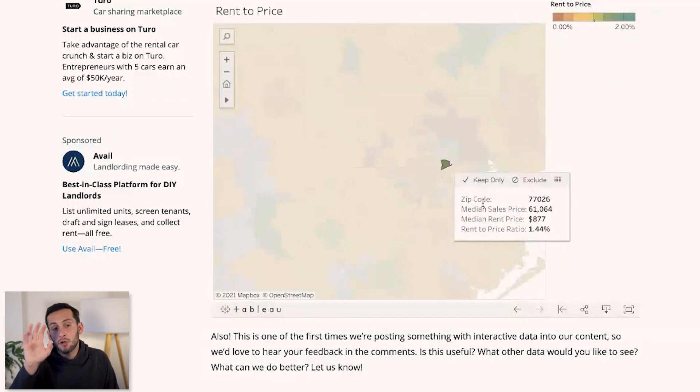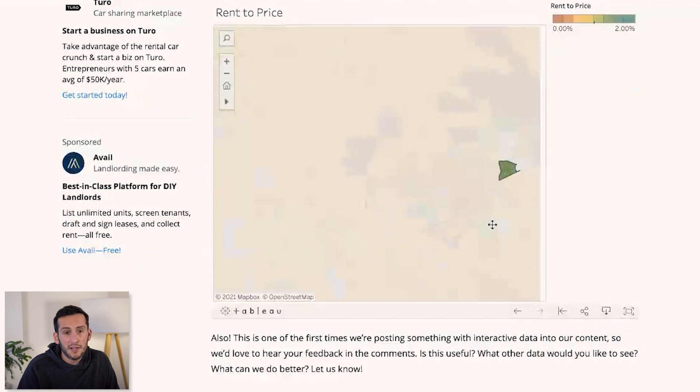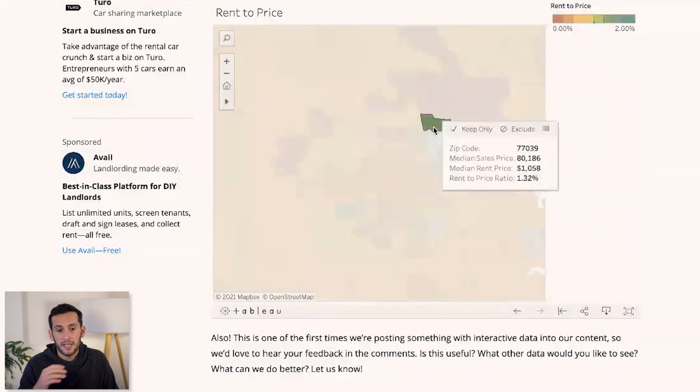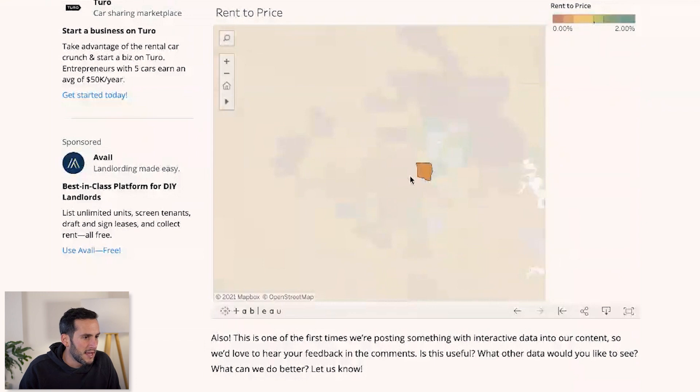I don't know that much about that particular zip code, but that's your job as the investor — to go and use this map. You can now say that zip code has very strong cash flow potential. That does not mean every deal in that market will have great cash flow, and it does not mean other markets don't. But if I were looking at Houston and cash flow was my number one priority, I would start by examining these dark green zip codes first — I see 1.4%, 1.44%, 1.32% — all good RTPs. The 1% rule says over 1% is a very strong cash flow potential market.